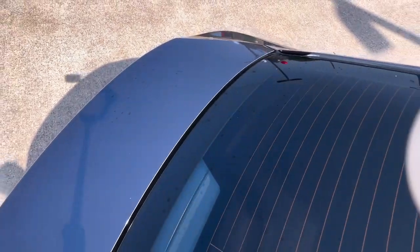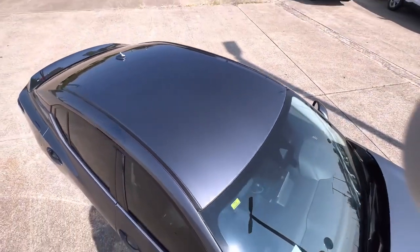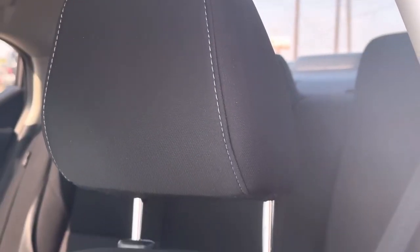It does come standard with the Nissan Safety Shield 360, which includes your blind spot warning, your lane departure warning, your rear cross traffic alert, as well as your pedestrian detection — where it'll warn you if there's a pedestrian walking across the street when you're traveling at speed limits of 37 miles per hour or below.